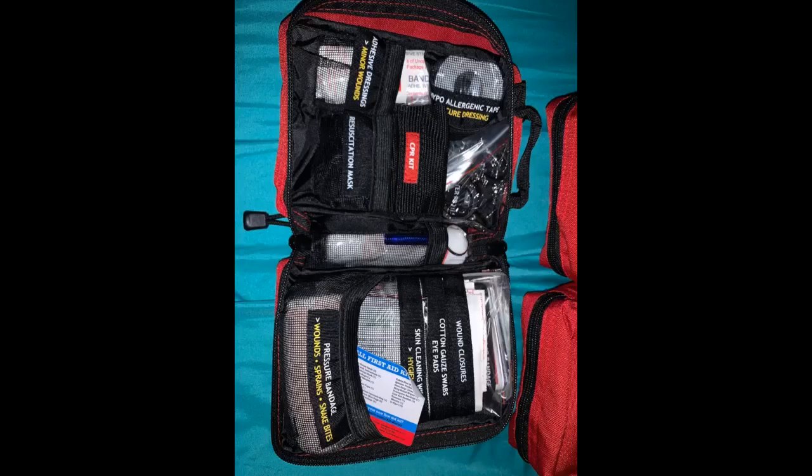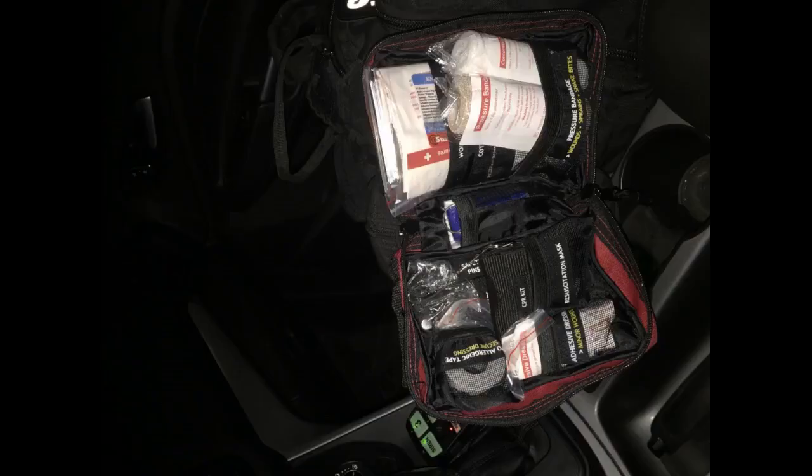We may encounter situations where we need to treat a simple blister, or it can be as extreme as needing to apply a tourniquet. Regardless of the scenario, a good first aid kit is a must if we hope to bode well during the emergency. Luckily, there is no shortage of choices when it comes to purchasing a first aid kit.